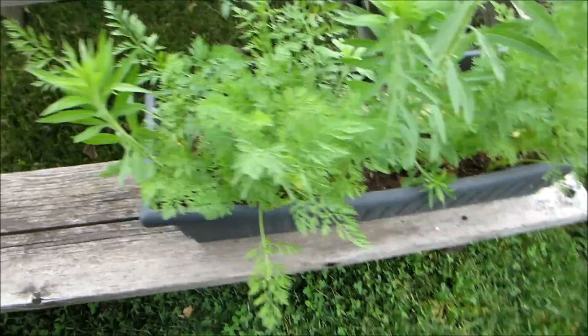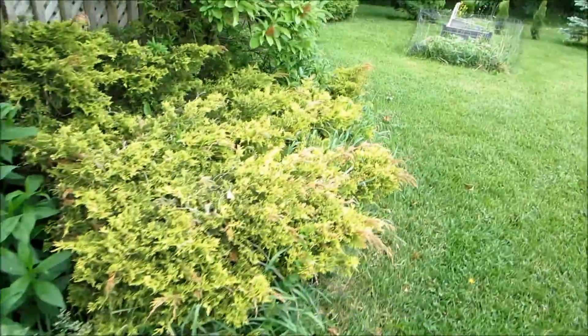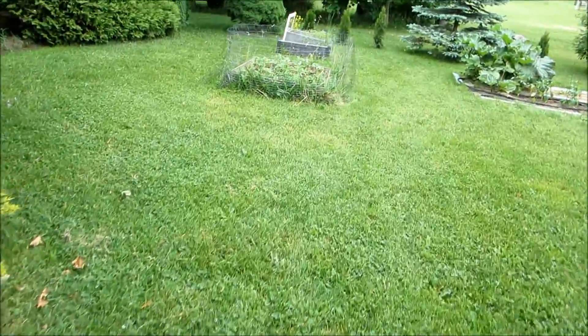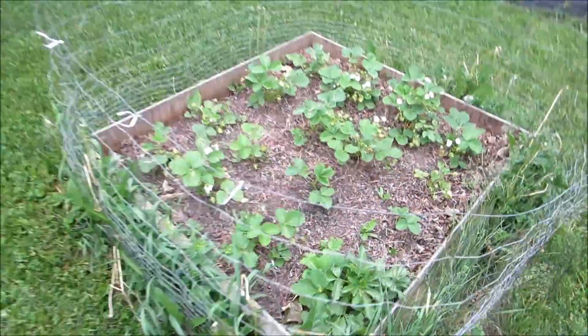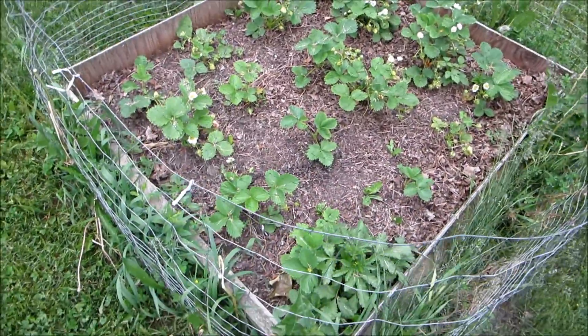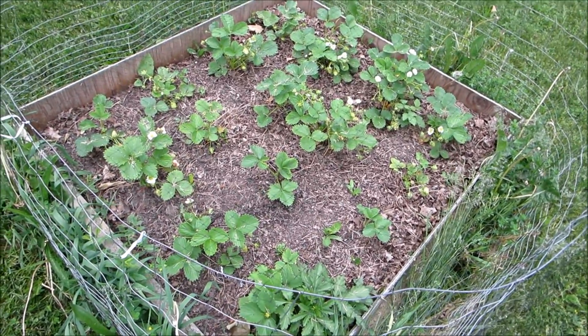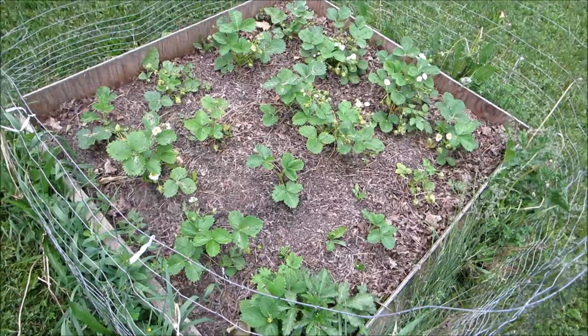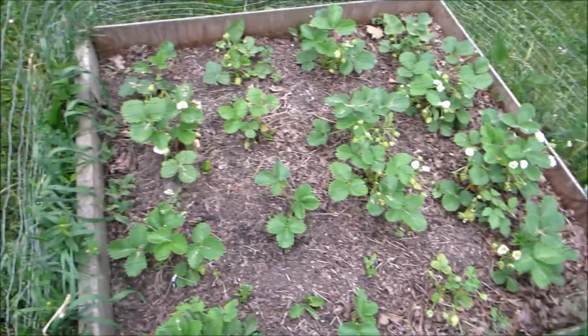Some carrots from last year. My camera's going to run out so I'll have to hurry this along. These are my strawberries — from the one plant I had last year I took pups and managed to get 16 individual plants.